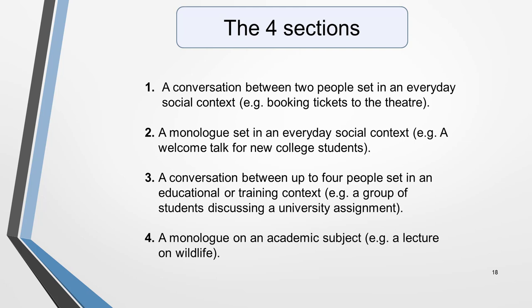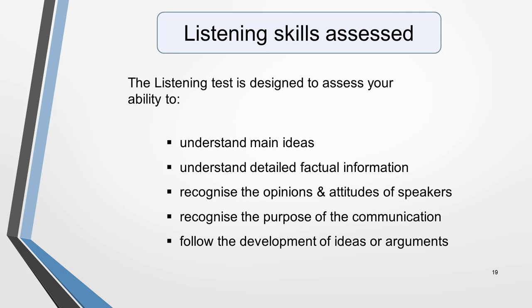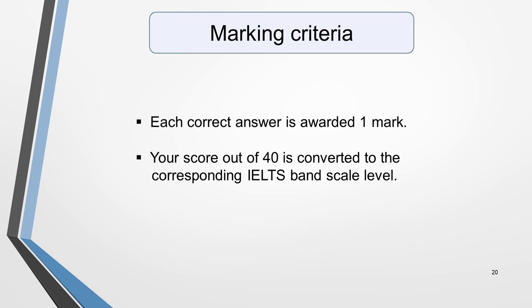You'll have time to look at material relevant to the test before the recordings start and to read the questions. The listening test is designed to assess your ability to understand main ideas, understand detailed factual information, recognise the opinions and attitudes of speakers, recognise the purpose of the communication, and follow the development of ideas or arguments. The marking is straightforward: each correct answer is awarded one mark, and your score out of 40 is converted to the corresponding IELTS band scale level.